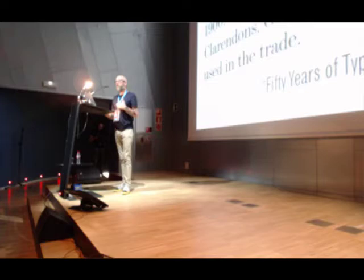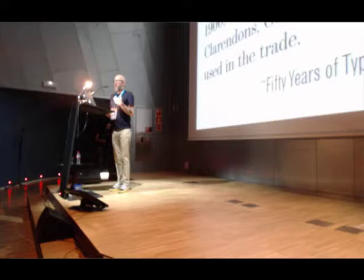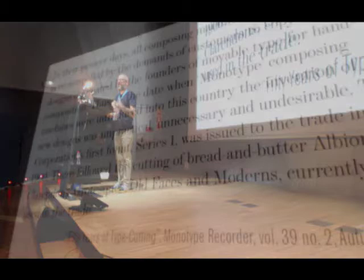The thing to bear in mind about the very earliest days at Monotype, both in the States and in the UK, was that they were about a composition solution. Their goal was to introduce these machines that made it easier to compose text and print at a greater scale, a greater volume.